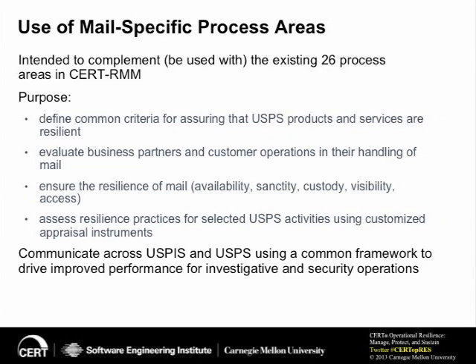We were really excited about defining what it means for a piece of mail to be resilient. The attributes are availability, sanctity, custody, visibility, and access. Mail needs to be available — you put it into the mail stream and expect it to show up at its destination within the service window. Sanctity is analogous to integrity in information security — the letter I put in the mail stream should arrive in exactly the same condition I mailed it. Custody applies to services like registered mail with chain of custody requirements. Visibility relates to tracking numbers. And access ensures only those authorized can access the mail.